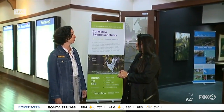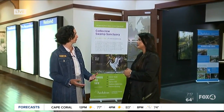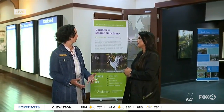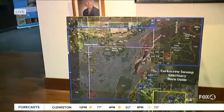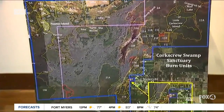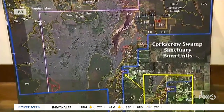Corkscrew Swamp Sanctuary is really known for its bald cypress forest. A wetland with trees is a swamp. Our trees are over 500 years old, and the community here in Naples came together in the early 1950s to protect the sanctuary. So we're really known for our bald cypress trees, as well as the incredible orchids that we find in these trees.